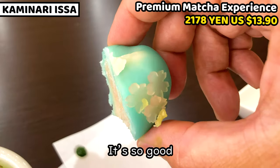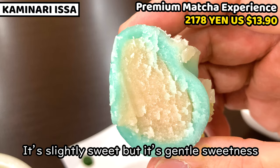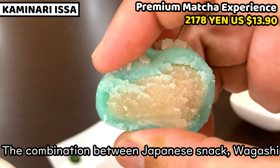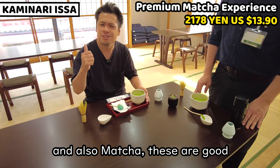It's so sweet. It's so good. It's slightly sweet, but it's a gentle sweetness. This is so tasty. The combination between the Japanese snack wagashi and matcha is so good.